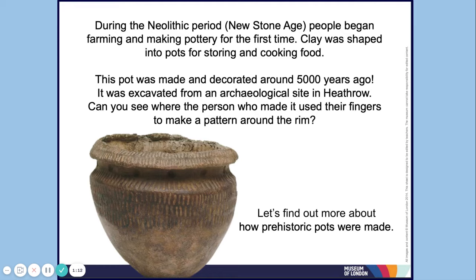According to the Museum of London, during the Neolithic period, or New Stone Age, people began farming and making pottery for the first time. Clay was shaped into pots for storing and cooking food. This pot was made and decorated around 5,000 years ago and was excavated from an archaeological site in Heathrow, located in the United Kingdom. Can you see where the person who made it used their fingers to make a pattern around the rim?